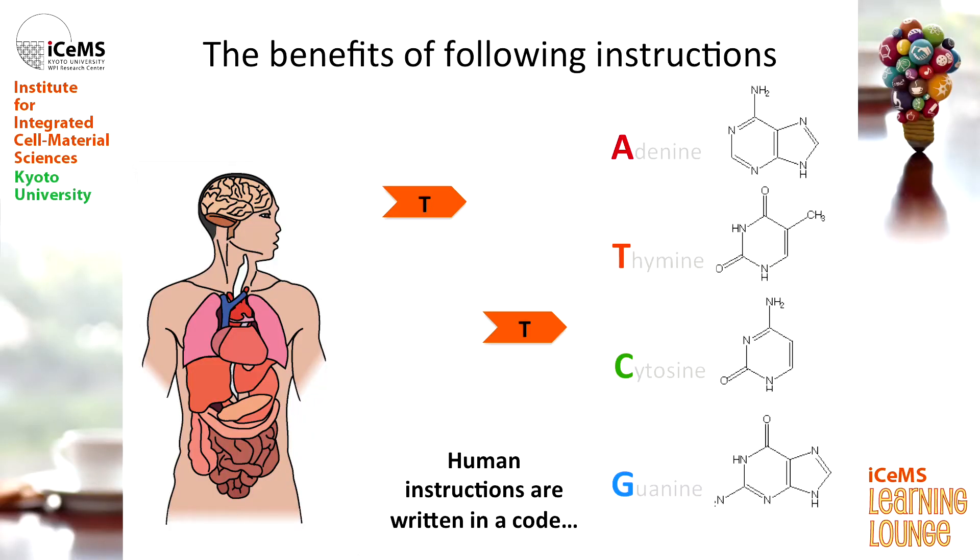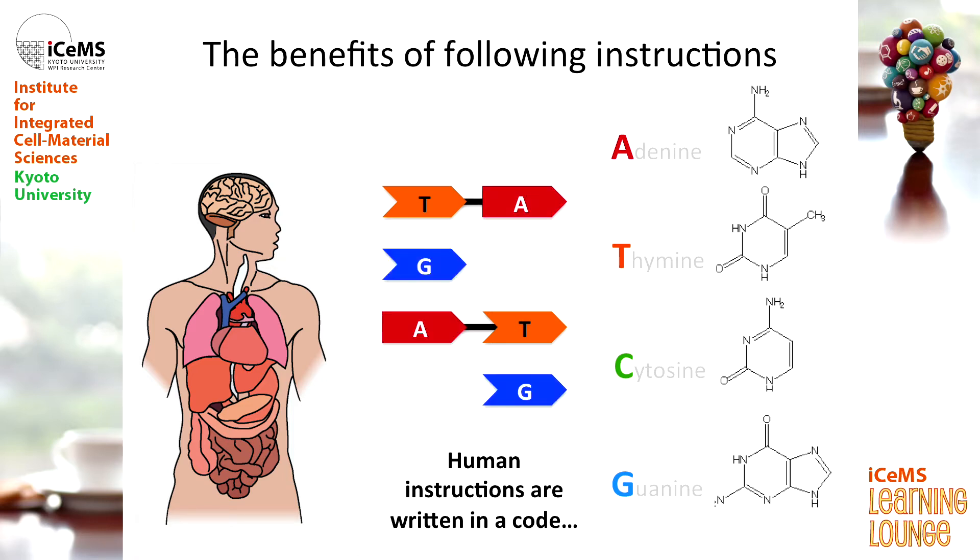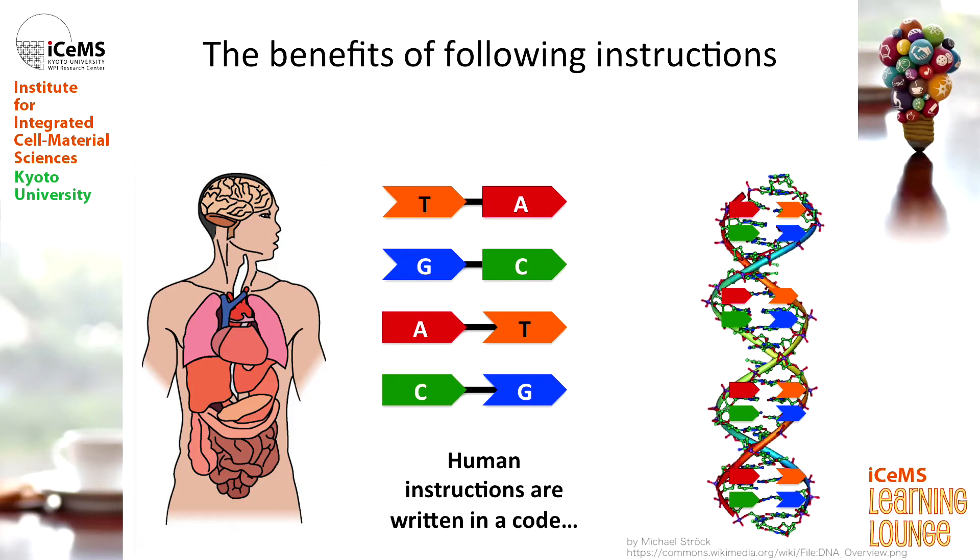This is your code — all of you comes from A, T, C and G. But the code is written in a really specialized way. When you write a T, it can only ever be written next to an A. When you write a G, it can only ever be written next to a C. And when your body writes this code out, it actually forms a 3D structure — a three-dimensional structure. You've probably seen this before: this is the DNA double helix. Your code forms this DNA double helix.